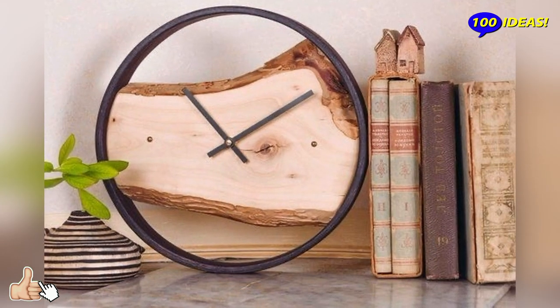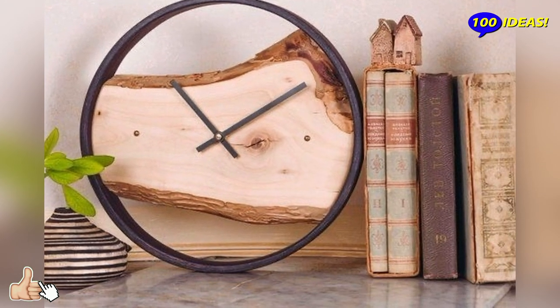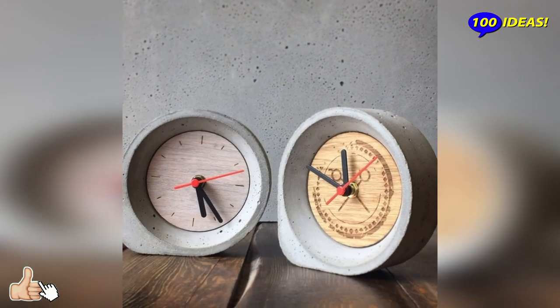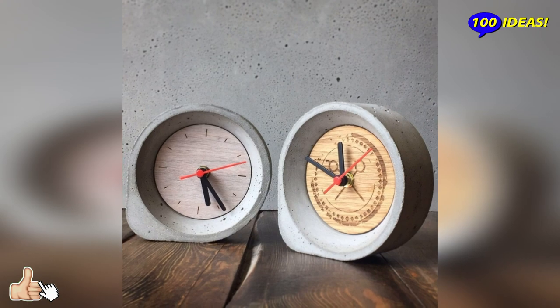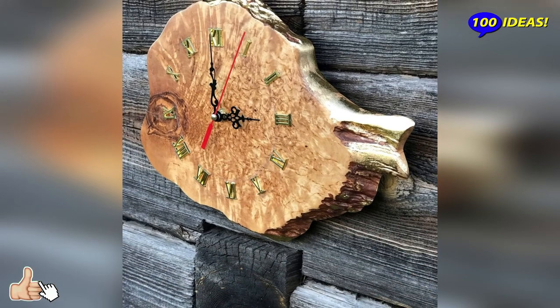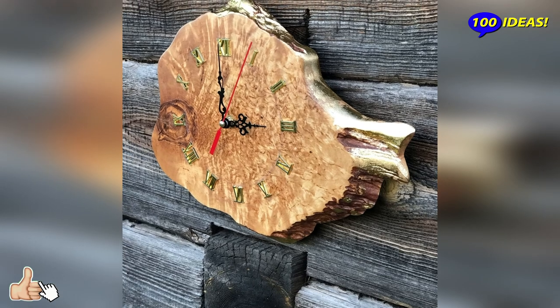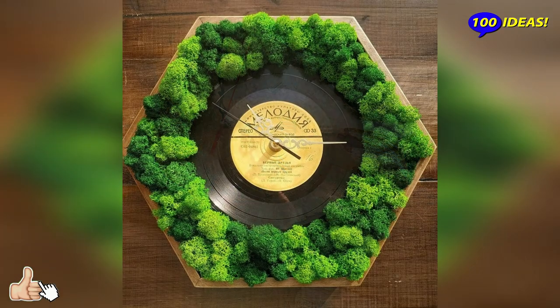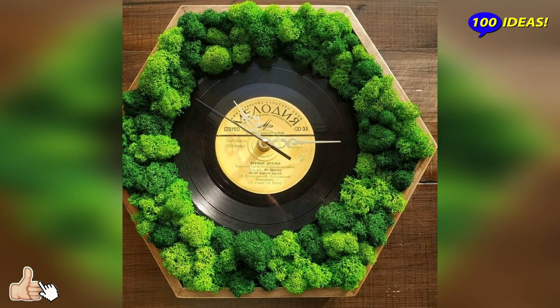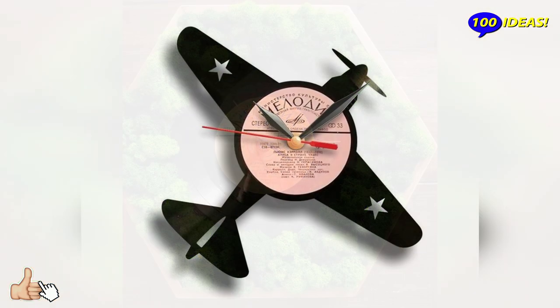Their natural evolution has been the projection clocks, which have an LCD display for showing the time and at the same time allow the projection on a wall or ceiling. These are watches that express their maximum function during dark hours, which is why it is rare to see them in rooms not belonging to the sleeping area of the house.